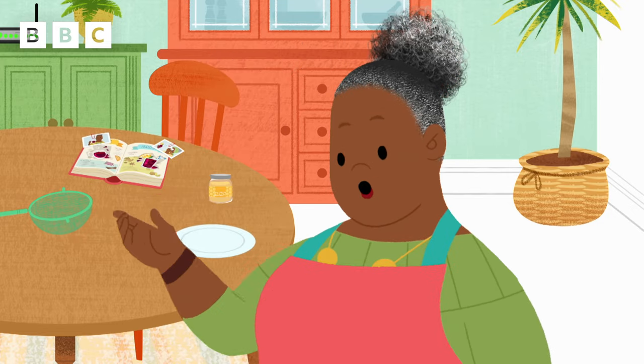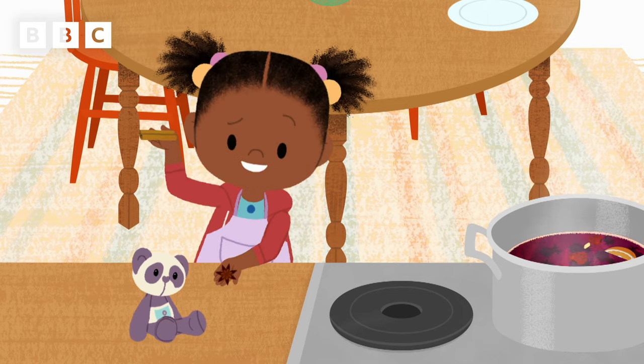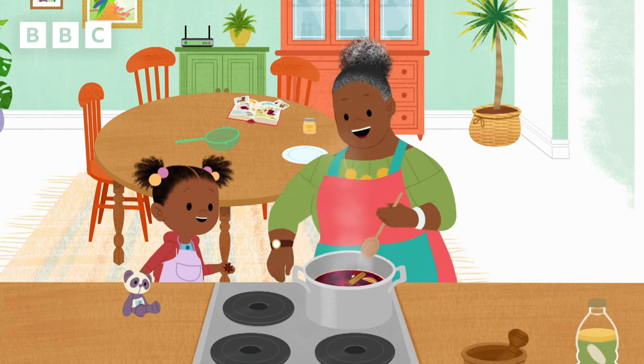Which one do you want to add? Cinnamon! OK! In goes the cinnamon!